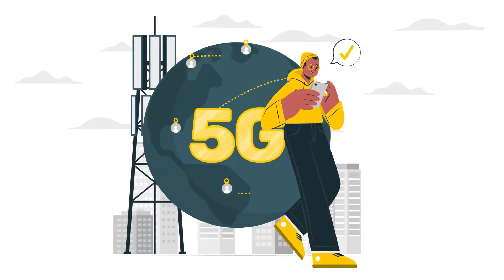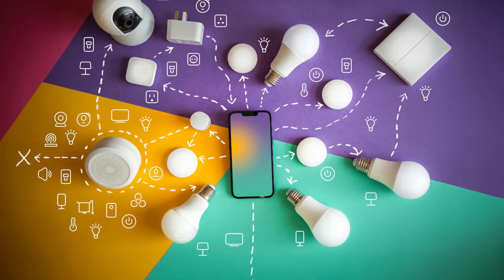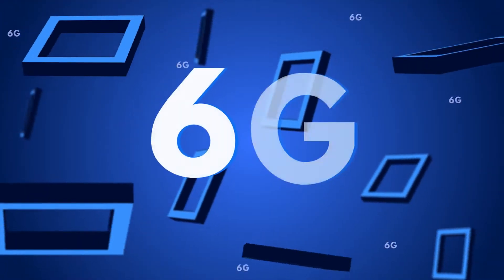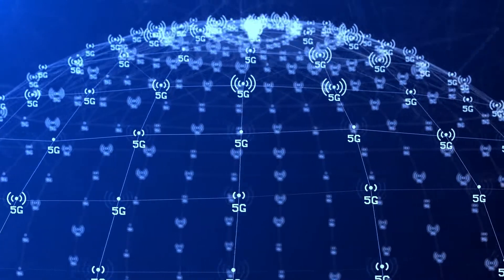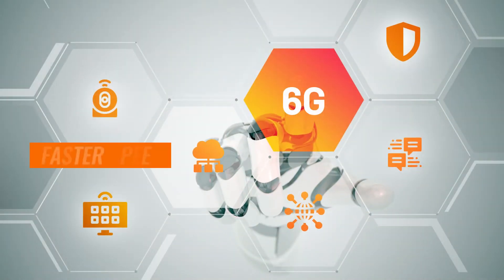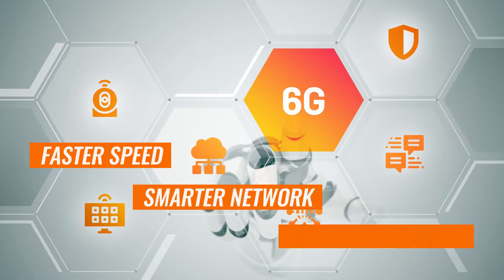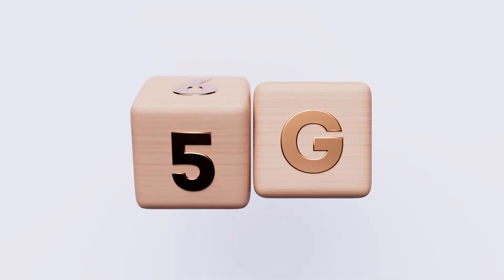We've all heard about 5G, the revolutionary technology transforming everything from our internet speeds to how we connect devices. But what's next? Introducing 6G, the sixth generation of wireless technology. While 5G is still being rolled out around the world, researchers are already hard at work developing 6G, promising faster speeds, smarter networks, and a more connected future. So what exactly is 6G, and how does it differ from 5G?